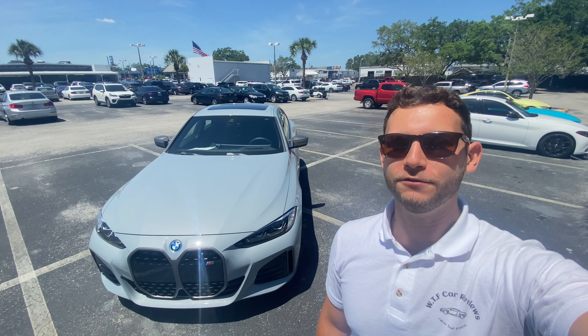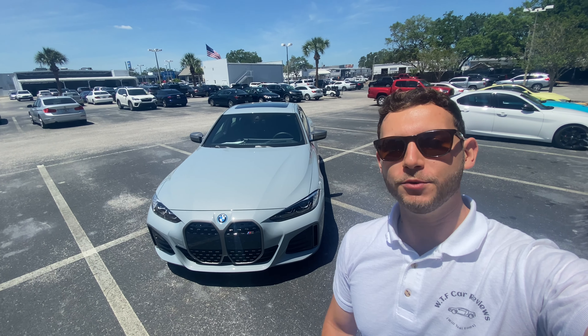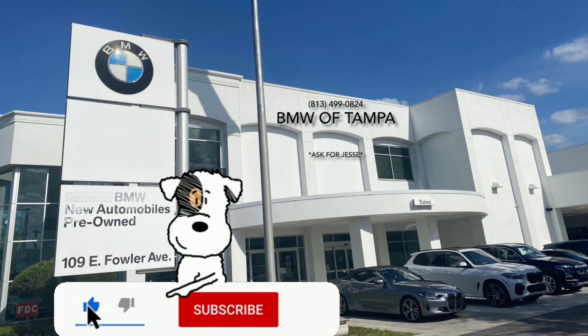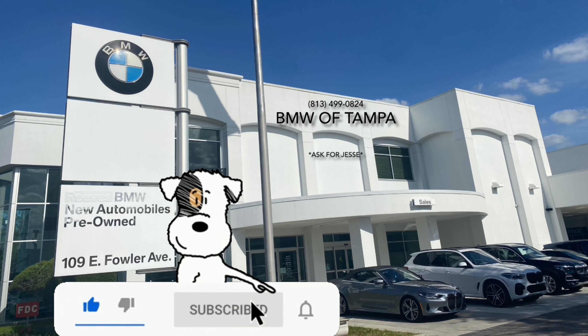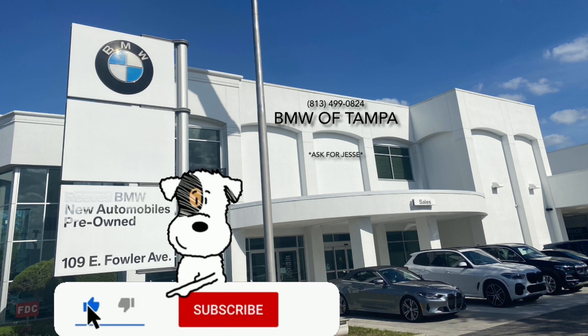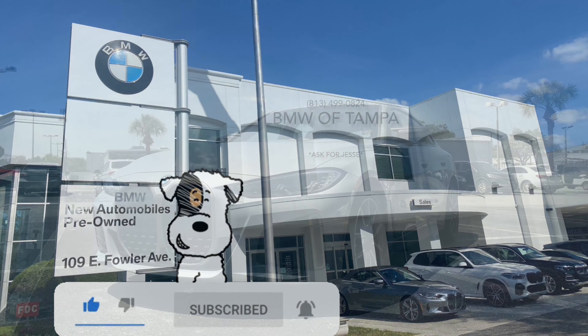Hey guys, Will here with WTF Car Reviews, and Tara and I are going to be reviewing this all-new 2022 BMW i4 M50. Huge thanks to Jesse at BMW of Tampa for making this review possible — their inventory is surprisingly impressive. I'll leave a link below, and if you're in the market for a new premium vehicle in the Tampa area, I'd definitely recommend checking these guys out.